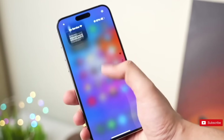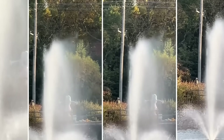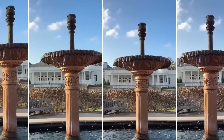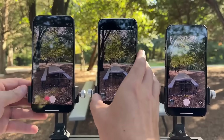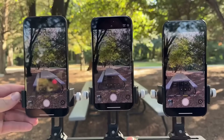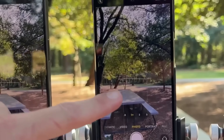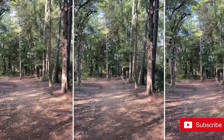One of the major changes supposedly coming to the iPhone 17 Pro is a new telephoto lens offering up to 8x optical magnification — a big rise from the current 5x on the iPhone 16 Pro Max. This would provide customers more freedom when recording subjects from a distance. The new lens is also reported to have continuous zoom capabilities across several focal lengths, bringing it closer to DSLR-style versatility.